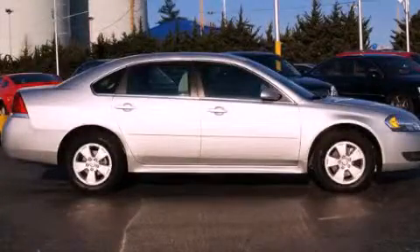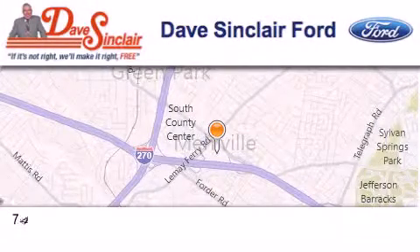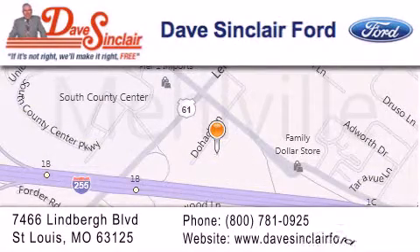Contact us today to arrange your test drive. Dave Sinclair Ford is located at 7466 Lindbergh Boulevard in St. Louis. Our goal is to exceed all of your expectations to ensure that you'll return for future visits.